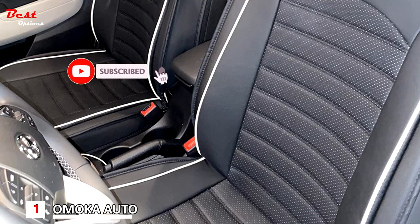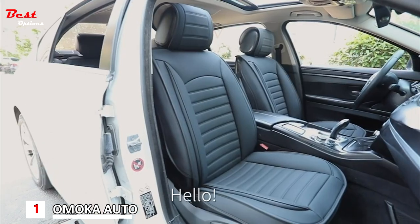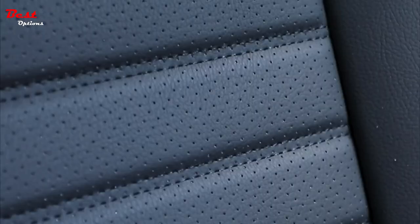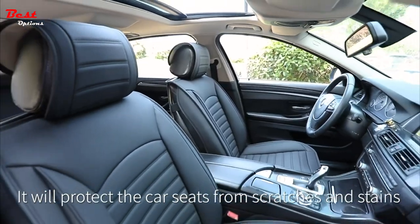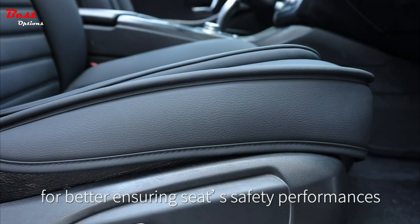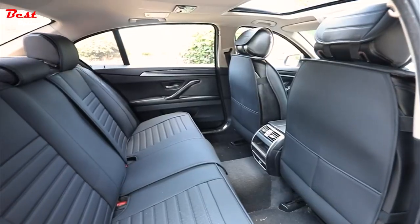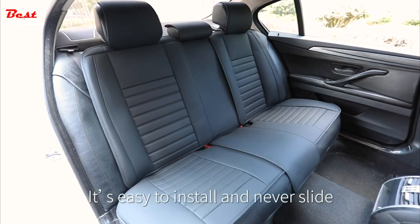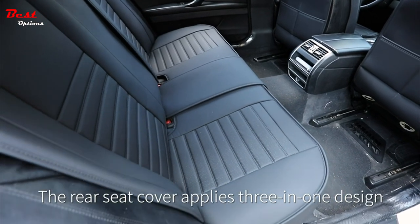With a universal fit for most cars, SUVs, sedans, and pickup trucks, these vehicle cushion covers are suitable for any driver. At a price of $170, these car seat covers are a great value and will give your car's interior a stylish and upgraded look. Made of high quality artificial leather with good air permeability, the Omoka covers protect seats from scratches and stains. The airbag pop-up position has been reserved on the side, there are several pockets in the back, and the seat belt slot is well reserved. The rear seat cover applies a three-in-one design.